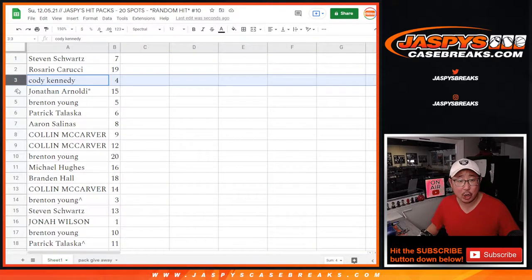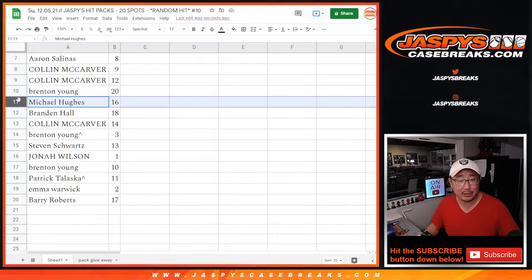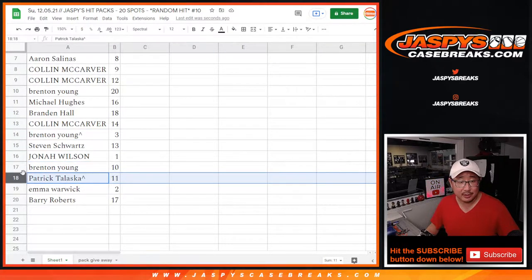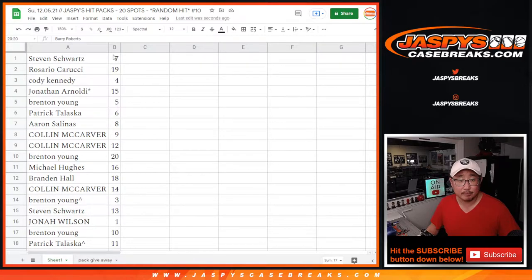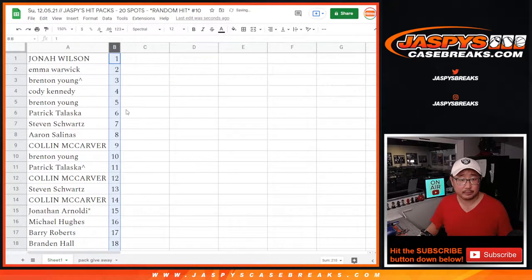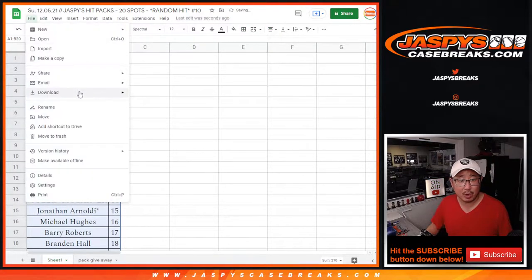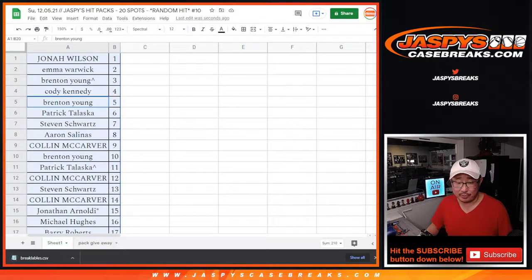Rosario pack 19. Cody with 4. Jonathan with 15. Brenton with 5. Patrick with 6. Aaron with 8. Colin with 9 and 2. Brenton with 20. Michael with 16. Brandon with 18. Colin with 14. Brenton with the spot that you won — 3. Stephen with 13. Jonah with 1. Brenton with 10. Patrick with 11 with the pack that you won. Emma with 2. And Barry with 17. So let's order these in numeric order, and I'm going to print out these labels.